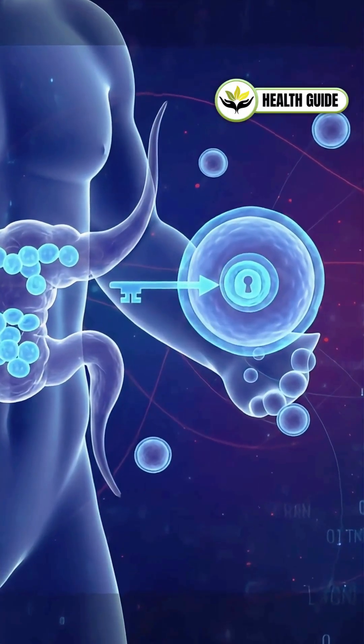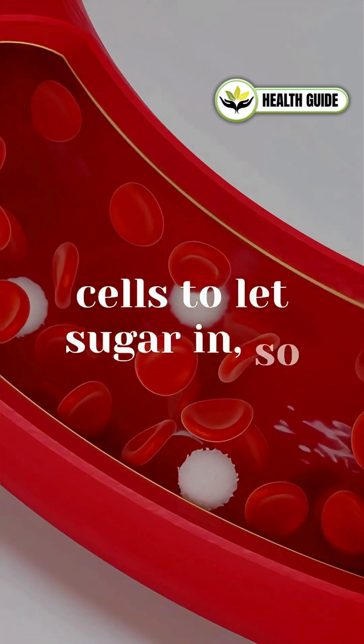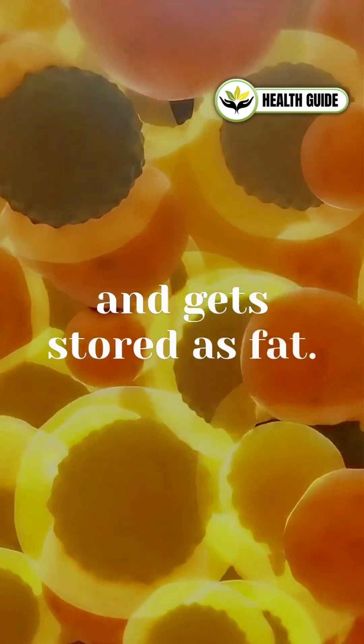Insulin resistance is like a rusty key. It can't unlock your cells to let sugar in. So glucose stays in your blood and gets stored as fat.